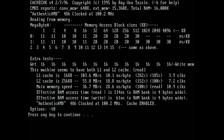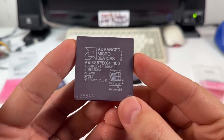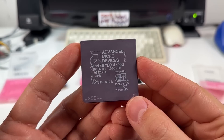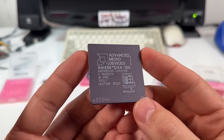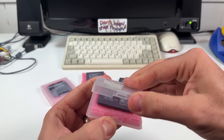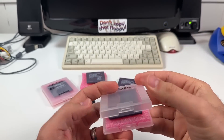But why would AMD do this? They have a 16 kilobyte version of the DX4 — why not just label it correctly? I can't say with 100% certainty, but I suspect they had orders to fill for very specific part numbers and probably had a lot more 16 kilobyte cores than 8 kilobyte ones. And I'd guess it all comes down to one of AMD's most famous 486 CPUs — the AM5X86.